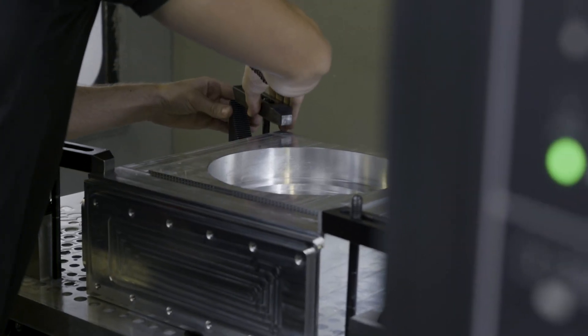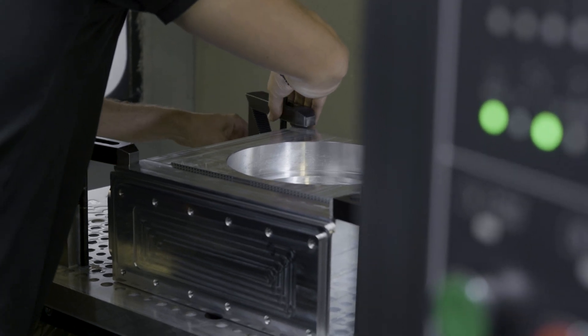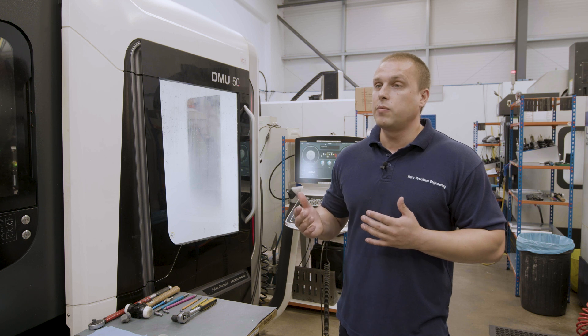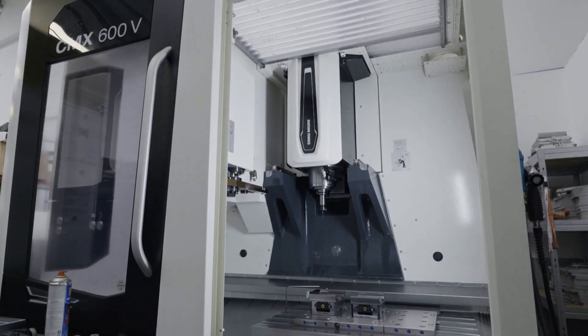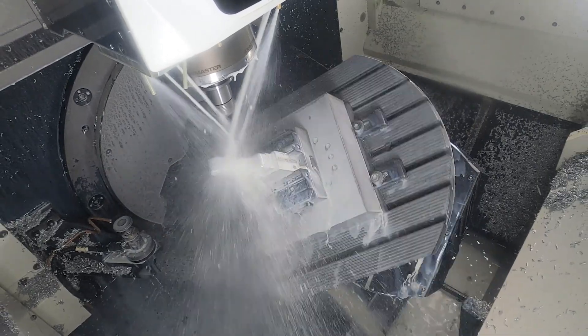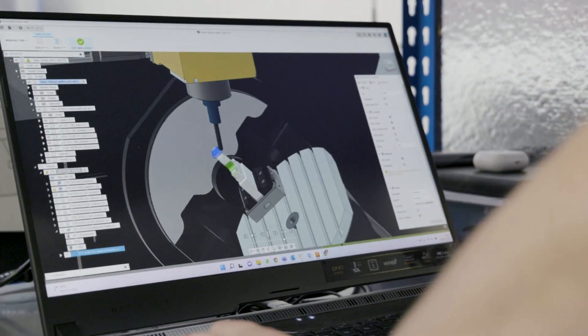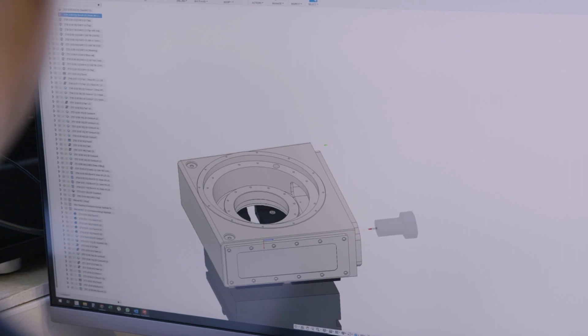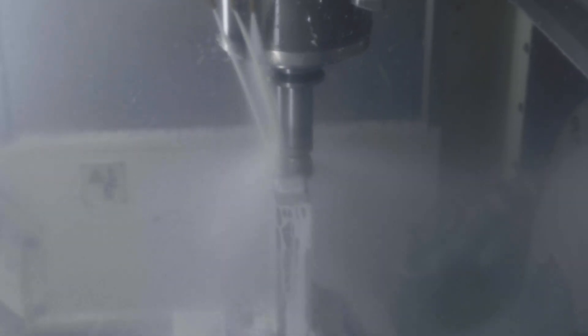When we started using Fusion, it was a free-access package and we only had a 3-axis machine, so that's all we needed. But then the business grew and we invested in a 5-axis machine, so naturally we invested in Fusion 360 machining extensions. I was thinking machining extensions were only for 5-axis machining — but I was wrong. We use extensions for 5-axis machining, for 3-axis machining, for automating parts, and for making our production runs much more efficient.